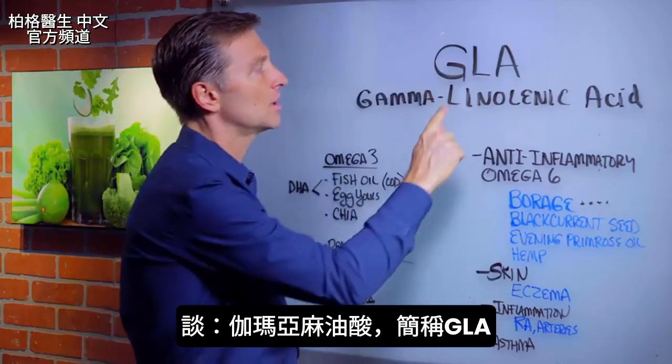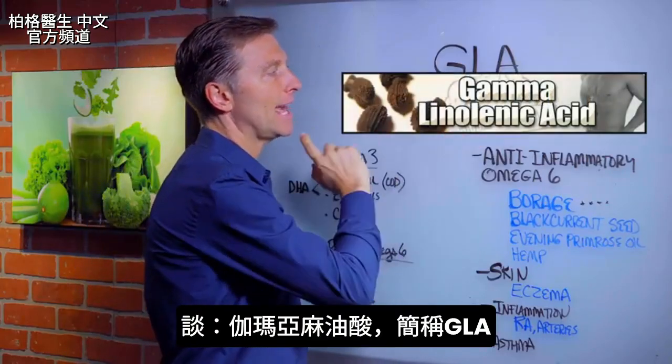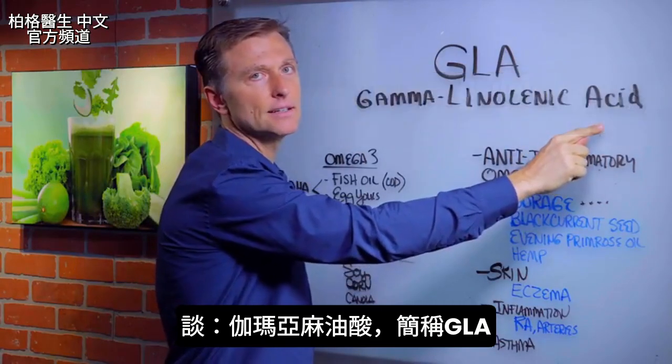Hey, it's me again. In this video, we're going to talk about something called GLA, gamma linolenic acid.